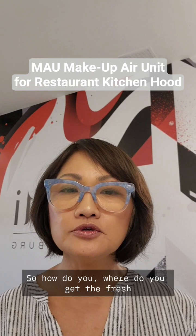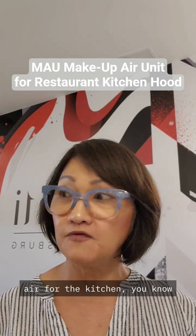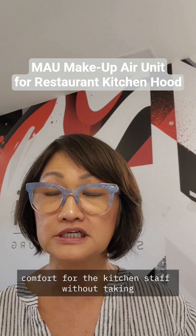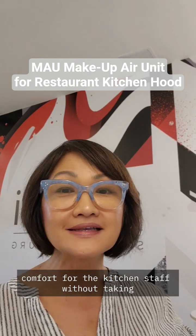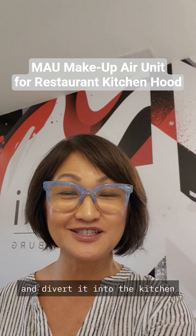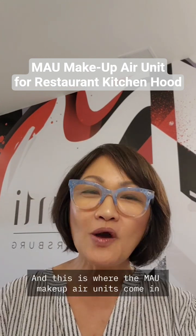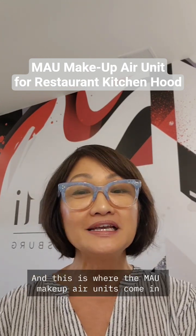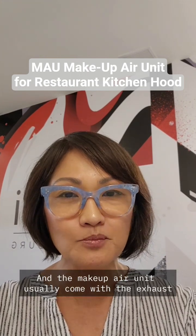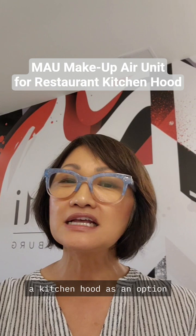So where do you get the fresh air for the kitchen? How do you provide comfortable air for the kitchen staff without taking air from the dining room and diverting it into the kitchen? This is where the MAU — makeup air units — come in. The makeup air unit usually comes with the exhaust kitchen hood as an option.